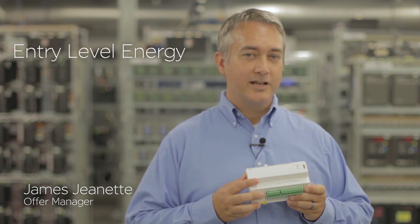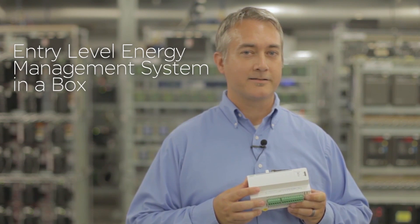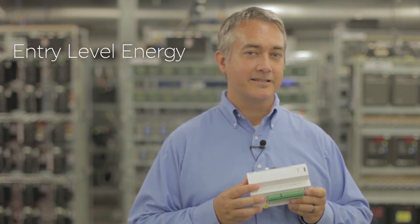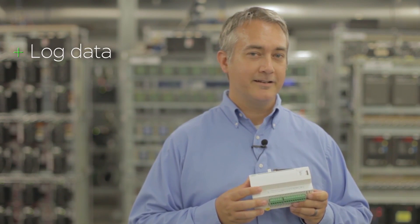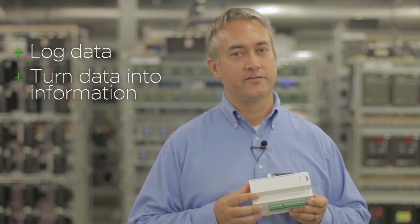And the tools needed to gain visibility into your power system equipment may seem out of reach. The COMEX 510 Energy Server is your answer — an entry-level energy management system in a box, the single point of connection within your power system to help you log data and turn that data into valuable information.